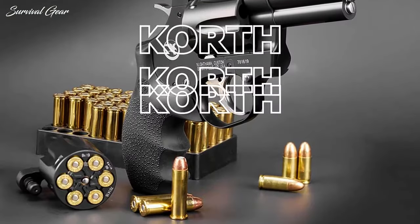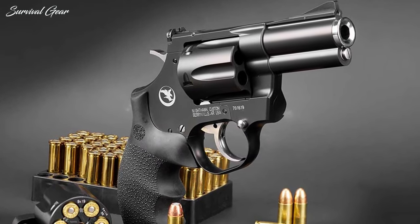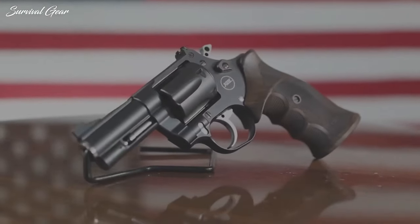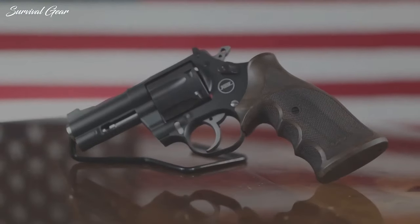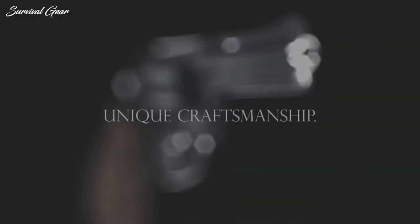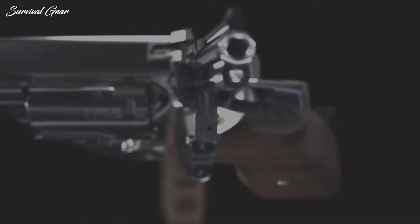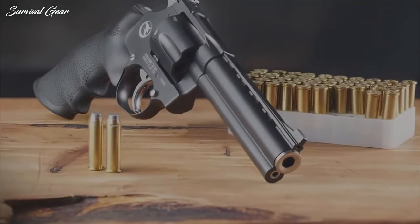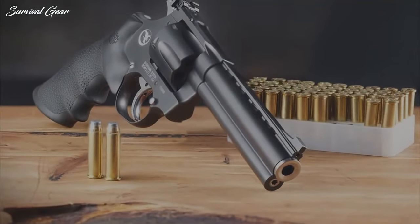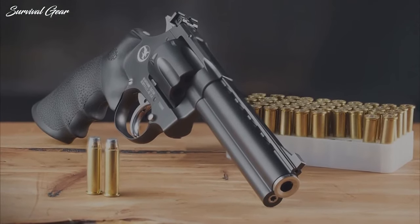Korth Mongoose. Are you unfazed by the classics? It's time to move on to the opulent end. The Korth Mongoose is a modern high-end revolver that falls into a category on its own. With the combined effort of Germany's Korth Waffen and US-based Nighthawk Custom, we probably got the best-performing revolver to date. It's truly the Rolex of guns, to put it that way.